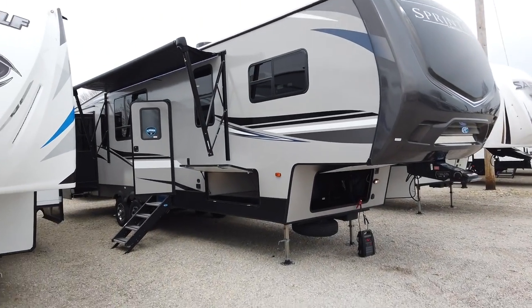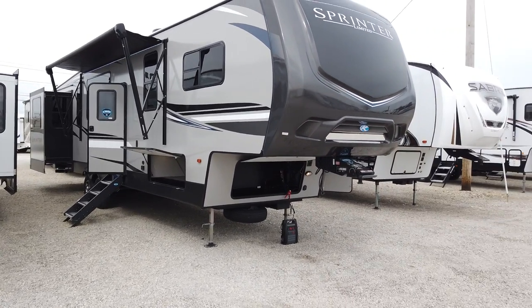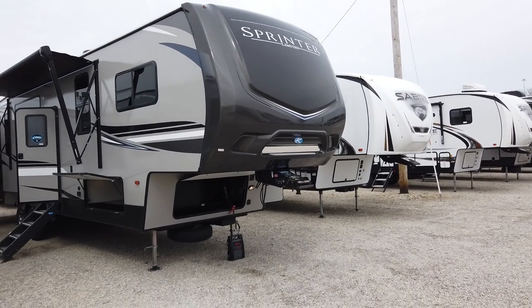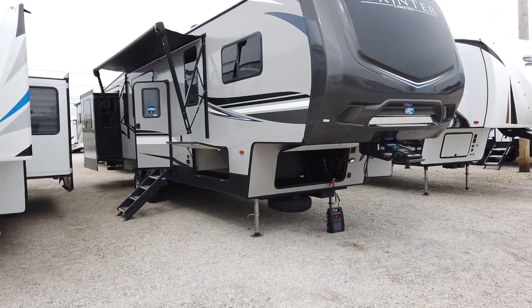The Keystone Springdale was actually Keystone's first brand back many, many years ago and they're still one of their more flagship products. It comes with a lot of nice features that add a lot of value without the crazy price tag that you see on some fifth wheels.